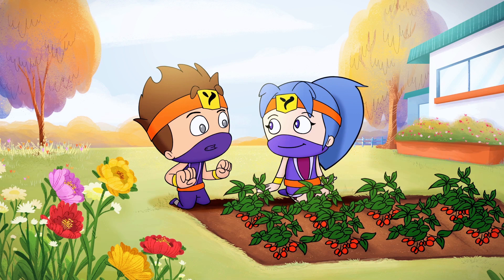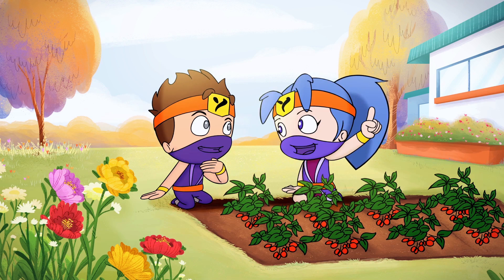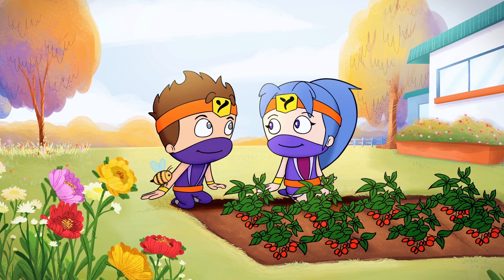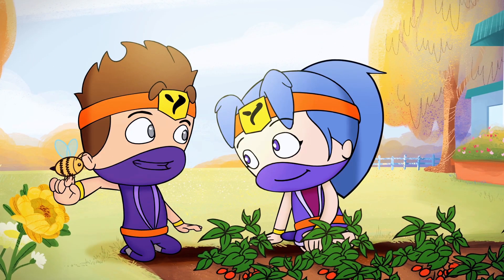Are those strawberries? Those are my favorite fruits. I knew you'd love this. The next time you bite into a strawberry, remember who helped grow them. Don't worry. I will never take another bee for granted again.